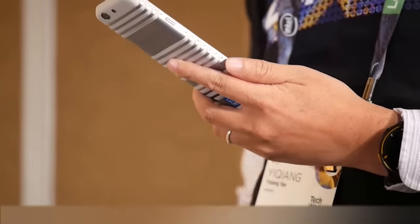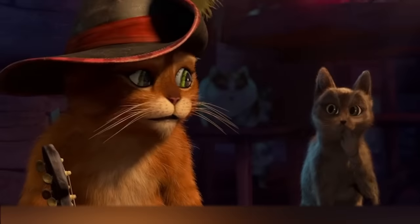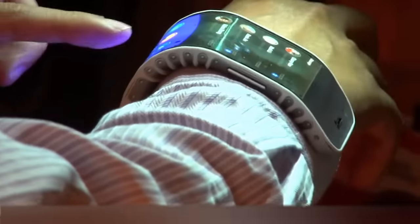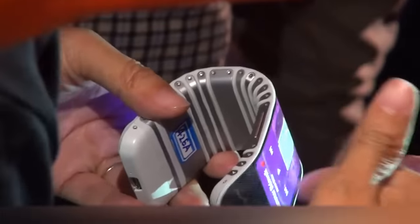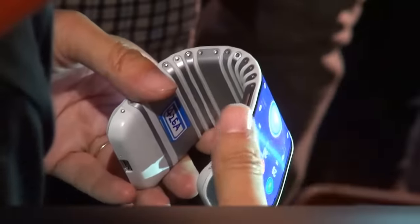Lenovo C Plus — when unfolded, this smartphone looks like a remote control with a huge screen. The dents on the top and bottom of the phone are a little bit unusual, but this phone — wait for it — it bends! Believe it or not, the C Plus can be used around the wrist.